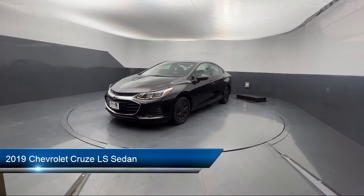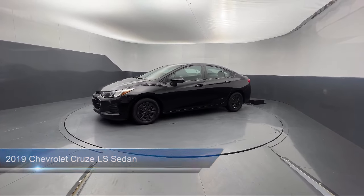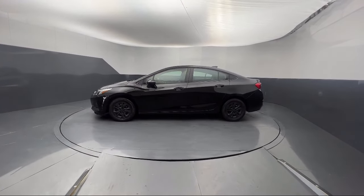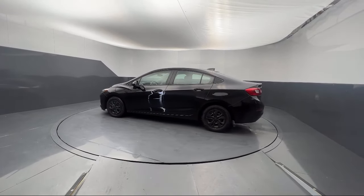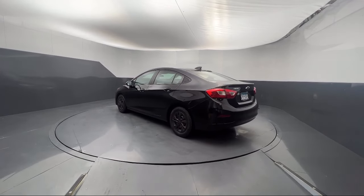It comes equipped with OnStar and Chevrolet Connect Emergency Communication System, Preferred Equipment Group 1SB, Apple CarPlay and Android Auto, Chevrolet Infotainment 3 System, Driver 6-Way Manual Seat Adjuster, Rear View Camera, and Keyless Entry.